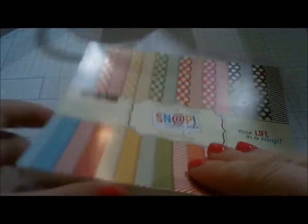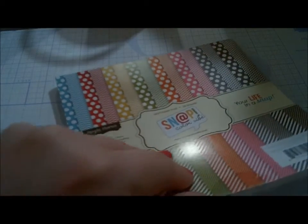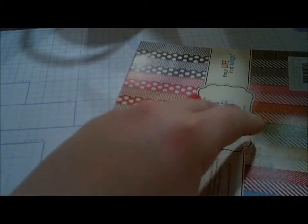I'll go ahead and open the Simply Stories Snap Color Vibe for you. As you can see, it's one-sided, which is the only downside. It has little journaling spots, little tabs, chevron lines, big and small polka dots in multiple colors — pretty neat and usable for anything. It's a six-by-six pad with 36 pages with just about anything you could ever need, and it'll make a neat accent for cards.